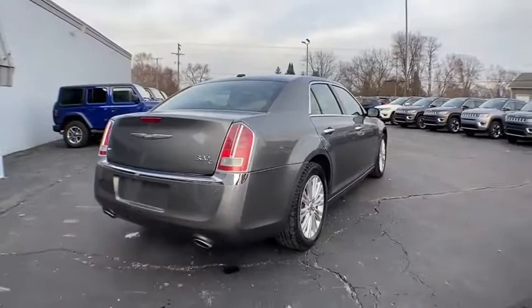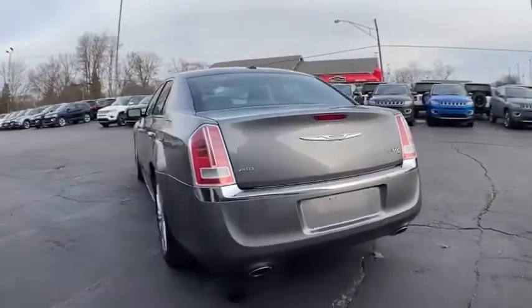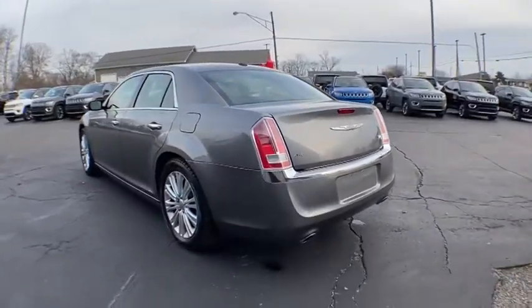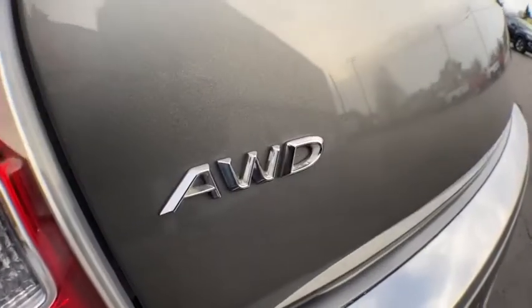This vehicle has less than 115,000 miles. Here are some of this vehicle's great options: keyless entry, all-wheel drive, navigation system, power passenger seat, stability control.